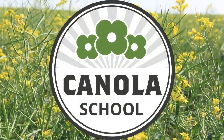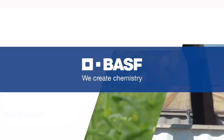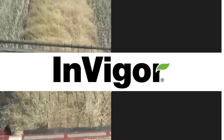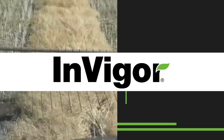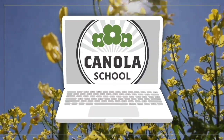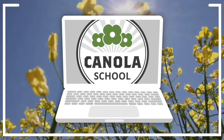The Canola School on realagriculture.com is brought to you by BSF Canada and InVigor Hybrid Canola. Brittany Warner here with realagriculture.com. Welcome back to another episode of Canola School. Today we're joined by Warren Ward, an agronomy specialist with the Canola Council of Canada.